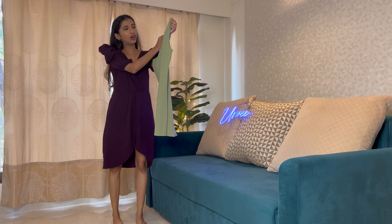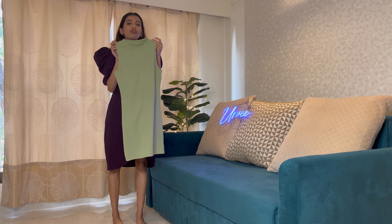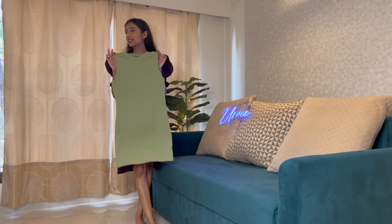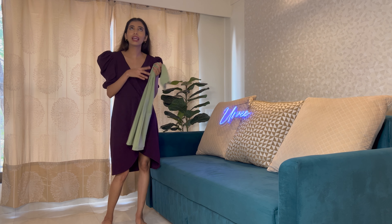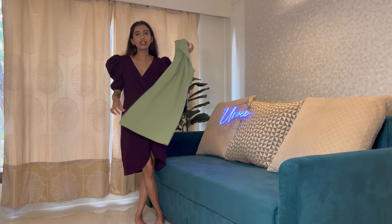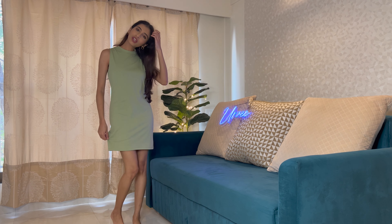Next up is this New Look bodycon dress, size small, for ₹448. In the catalogue the color looks a bit darker, but this is more of a pastel green — that's the only difference I noticed. Let's try it out and see how it looks.